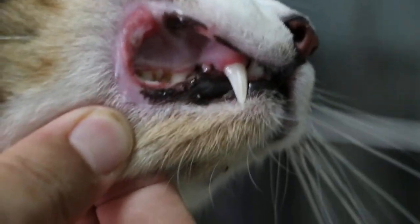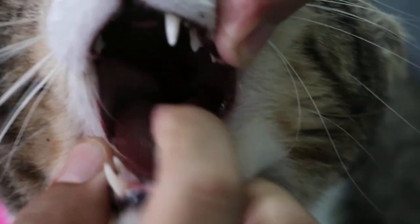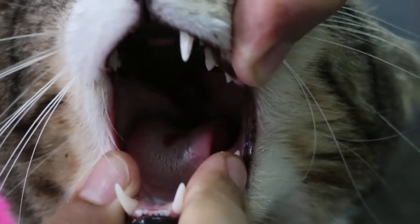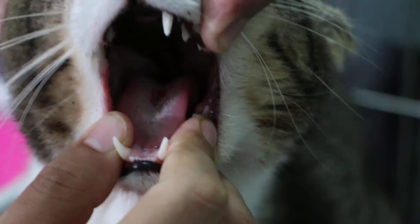Opening the mouth to see the tongue, there's a tongue ulcer. The central tongue ulcer is about 1 cm. The ulcer is still there but not so painful, so the cat can eat.